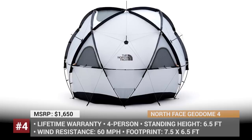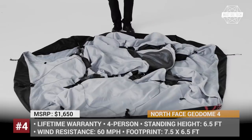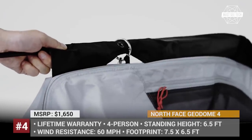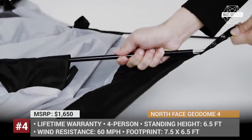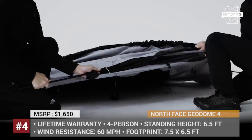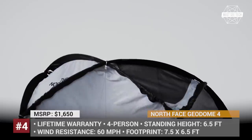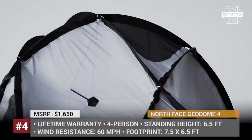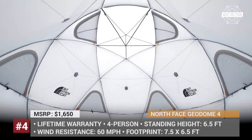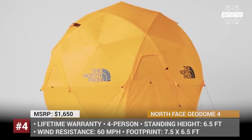Geodome 4. The San Francisco-headquartered North Face is most known for outstanding outdoor apparel, but their camping gear is just as desirable. The Geodome 4 is among the recent additions to their product line, leveraging the strength of a geodesic dome and providing roomy shelter for up to four people. Even though the spherical construction might seem complicated, the tent uses only five main poles and one equator pole. This lightweight 24-pound setup can withstand 60 mph winds. Unfortunately, since this tent was designed by the Japan division of the company, its availability across other North Face stores is currently unknown.